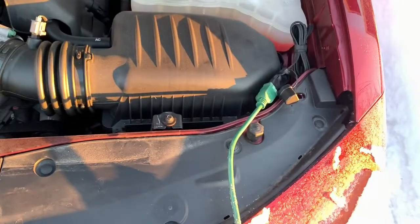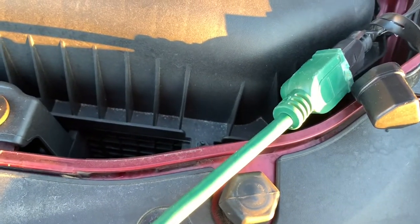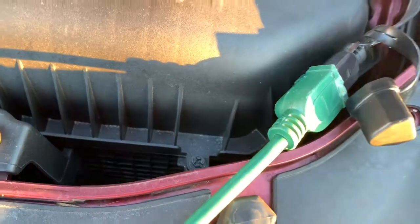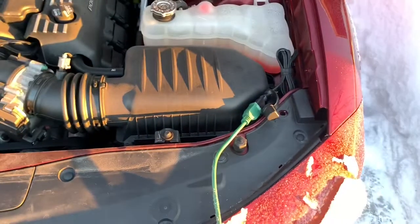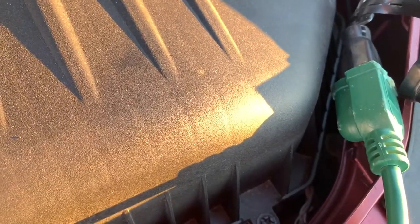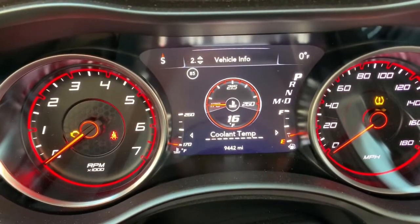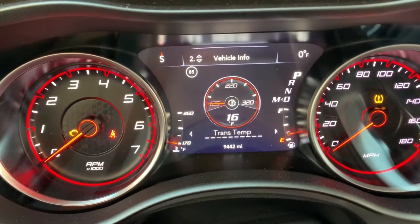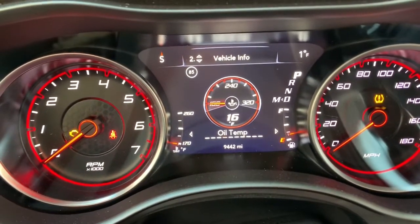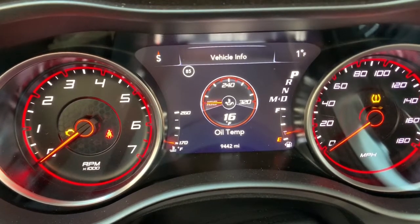One thing I also noticed — and I doubt I'll be able to pick it up — is once it's plugged in you do hear a little bit of noise. It kind of sounds like a poofing, puffing noise. Some units buzz or beep but this one makes that kind of puffing sound. I also want to check in to see if the oil temp rises at all. I believe it's primarily focused to increase the coolant temp but let's see if the oil temp increases as well.